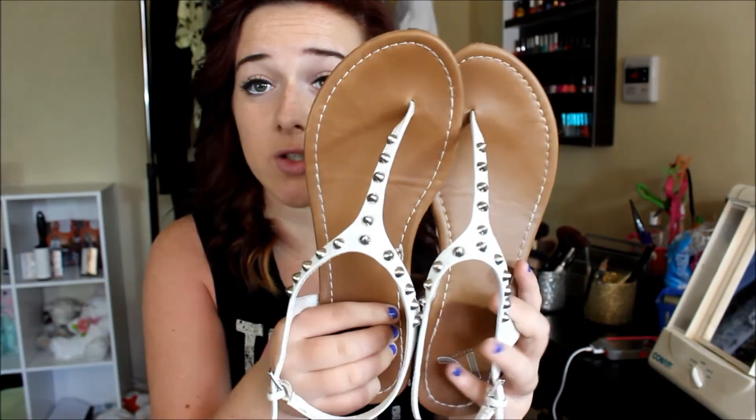My favorite eyeliners are the Line Stiletto from Maybelline and my iStudio gel eyeliner. I've also been loving Dove Fresh deodorant — it stays on all day and smells super good. My favorite fashion item this month is my studded flats or sandals from Ross. I've been wearing them like crazy at school because they just go with everything. That concludes my May favorites of 2013.